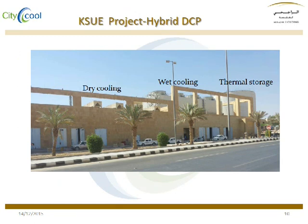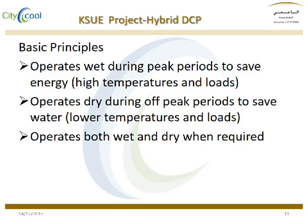Here is a photo of our plant. The basic principles of our plant is to operate wet during peak periods to save energy, operate dry during off-peak periods to save water, or operate both when needed.